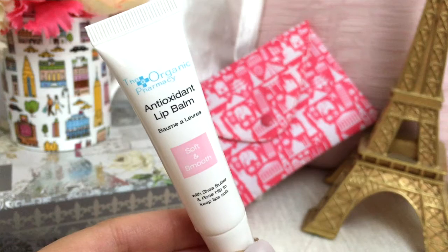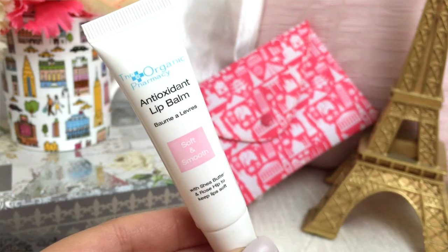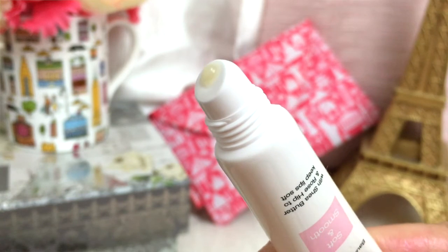I just said I don't like getting lip balms — and this is from the brand The Organic Pharmacy, and it's a lip balm. It actually smells pretty good. It has a very strong rose scent to it, like a lemony rose scent. But it smells really good. We'll try that out and let you guys know how that works out.